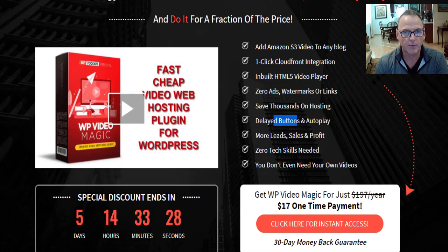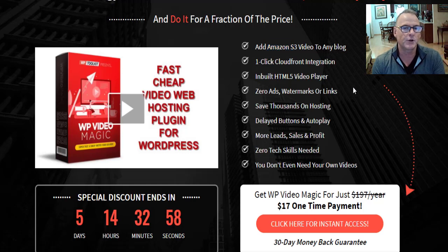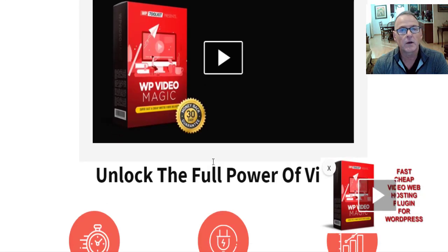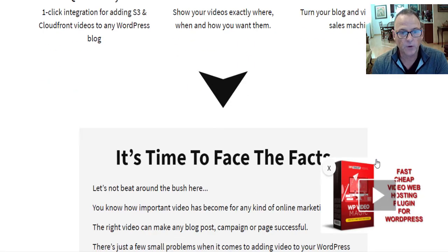Additional features include: save thousands on hosting, delayed buttons and autoplay, more leads and sales, zero tech skills needed, and you don't even need to own your own videos. My recommendation — instead of paying a monthly fee for CloudFront or Amazon S3 — is to just use YouTube, since it's the most stable video platform, costs nothing, and you simply upload an unlisted video. It works just as well if not better than those pay-per-month services. Once you scroll down past the sales video frame, the video pops up and continues to play in the corner — that's one of the major features.